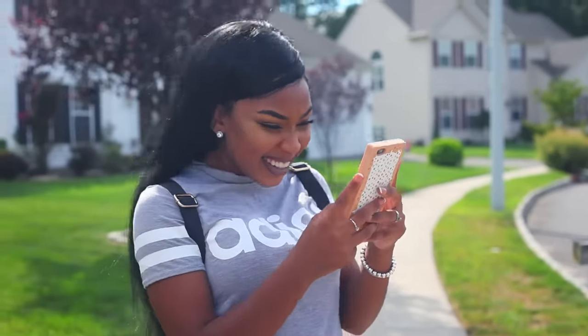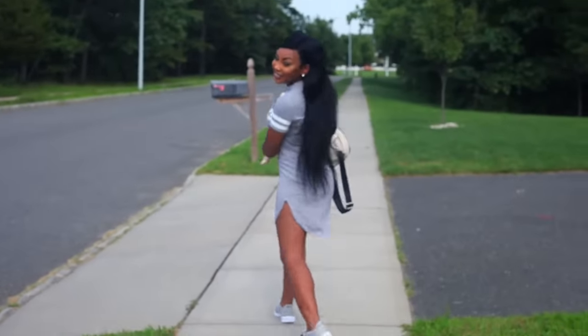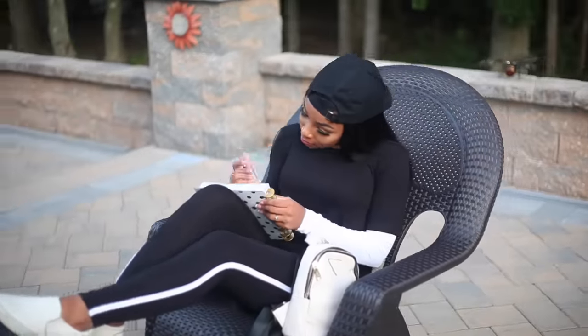Hey guys! Today's video is sponsored by Boohoo. I'm going to be showing you my favorite looks that I'd wear back to school.